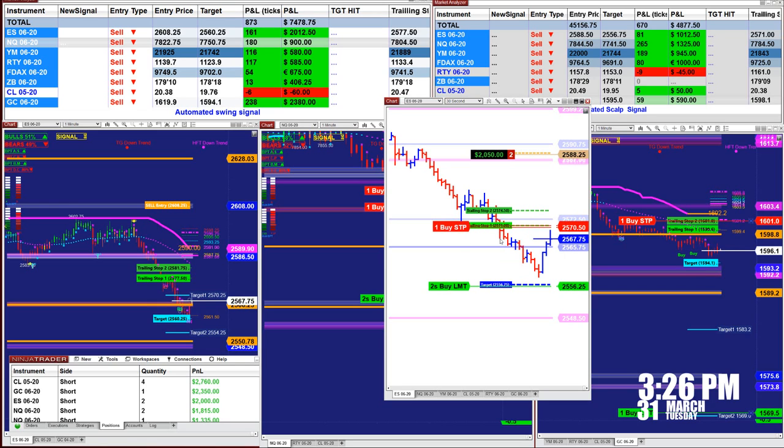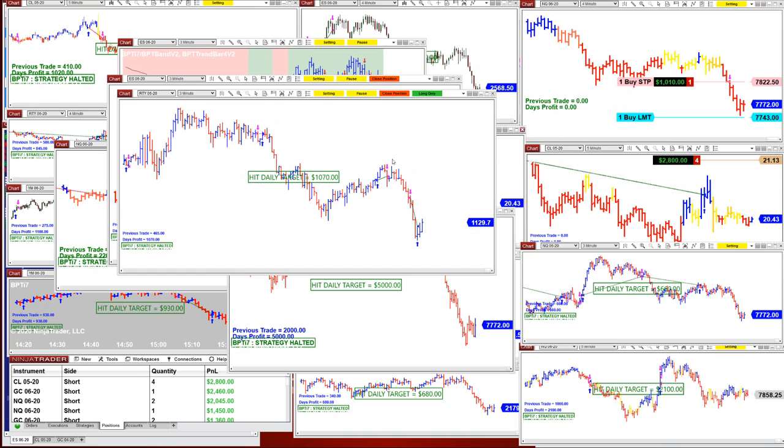This is why you can use a fully automated system, or you can use the ATM. I like the ATM because you can move your stop loss or your target. That's a nice option to have — you can do that. Now let's look at another type of automated trade.